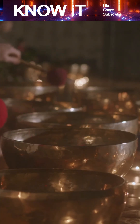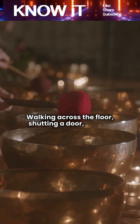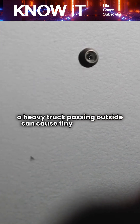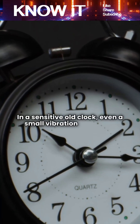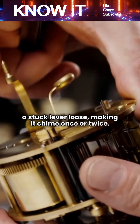Vibration is another trigger. Walking across the floor, shutting a door, or even a heavy truck passing outside can cause tiny movements. In a sensitive old clock, even a small vibration can knock a stuck lever loose, making it chime once or twice.